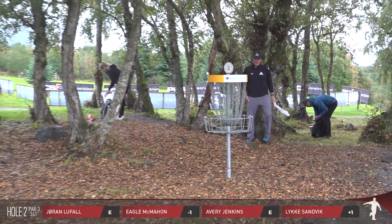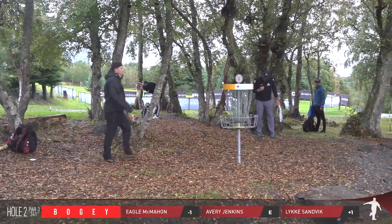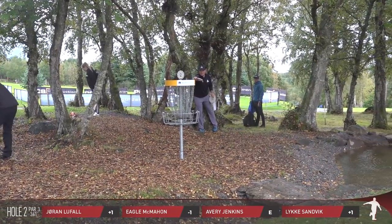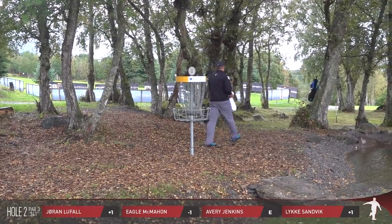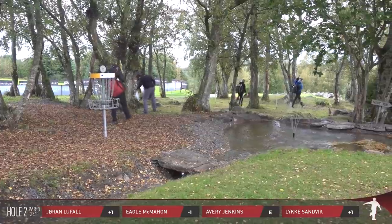Luca is a Discmania sponsored player — that is correct. And then team captain Avery Jenkins — this feels like some kind of review or interview process, trying to keep yourselves on the team with Avery as team captain running around out there.